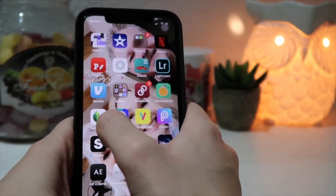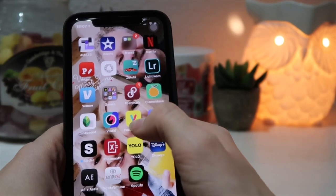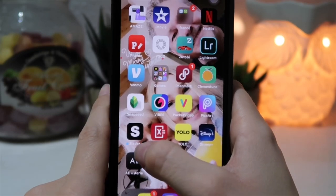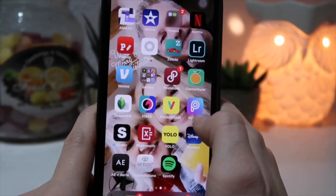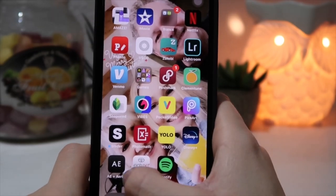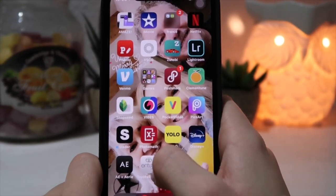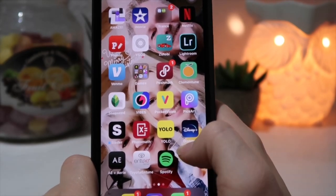I have Snapseed, Pocket Video (a video editor I don't use), Pixart (an editing app), Slater, PhotoMath, and Yolo — a Snapchat messaging thing. I have Disney Plus — I love Disney Plus, High School Musical: The Musical: The Series is so good. I have the American Eagle app which I used for my Christmas wishlist. Toyota Entune for music and connecting to my car. And Spotify — I get TikTok songs off of there.